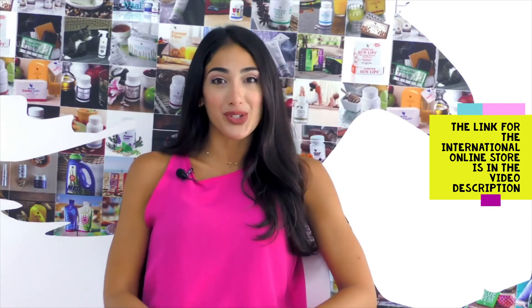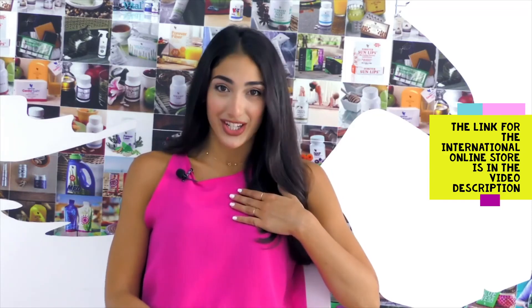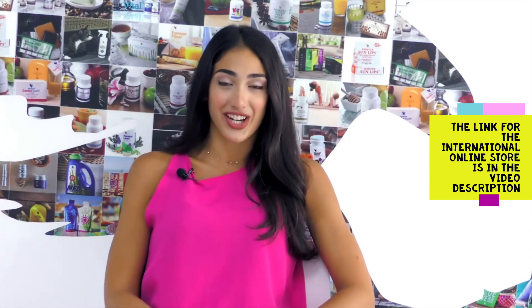Forever wishes you happy summer holidays. I am Lien, the nutritionist. I hope you guys liked today's video. Don't forget to comment, like and share.